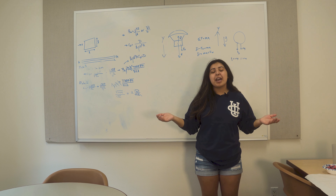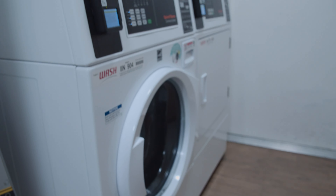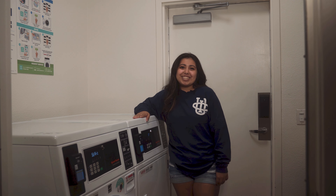This is the study room. Every house in AV has one so that you can study where you sleep. This is the laundry room with a washer and dryer, found in every AV house for residents to use.